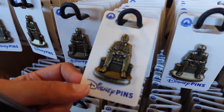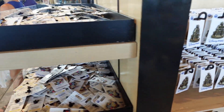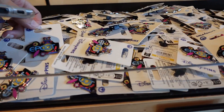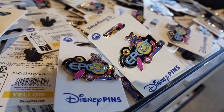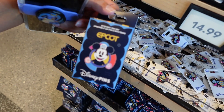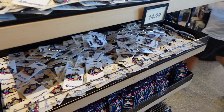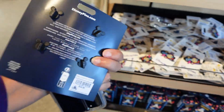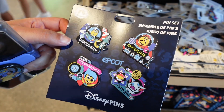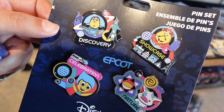We do have some new stuff: a new EPCOT statue that will be released soon — we'll talk about that another time. We have some new pins from the EPCOT collection — there's Figment, a blind box set with a few different characters at $20 for two pins, and that single Figment pin is $14.99. And here's a really cool four-pin set for $34.99 featuring all the different lands: World Discovery, World Showcase, World Celebration, and World Nature. That's pretty cool!